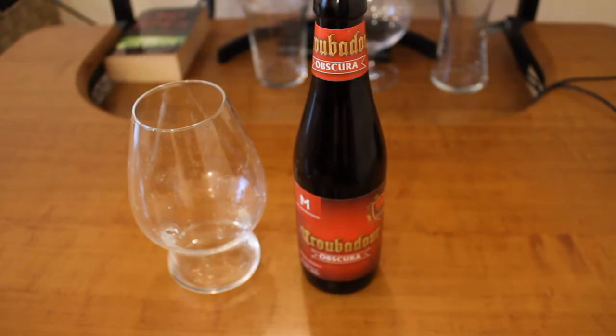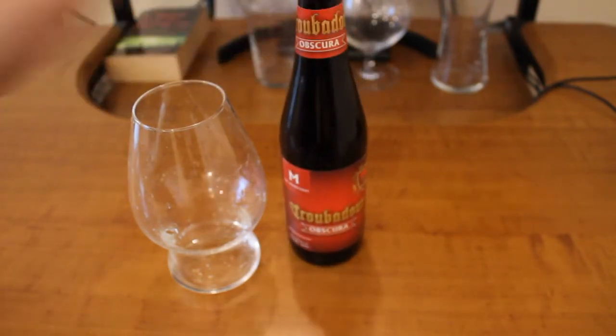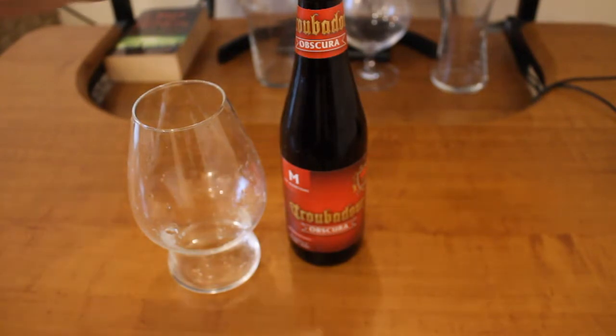Hello and welcome to episode 16 of beer review. Today we have a Belgian dark strong ale called Trovador Obscure. It has 8.2% alcohol content and it's actually supposed to have a specific glass for it. From what I looked into on the internet, it looks something similar to a tulip glass.